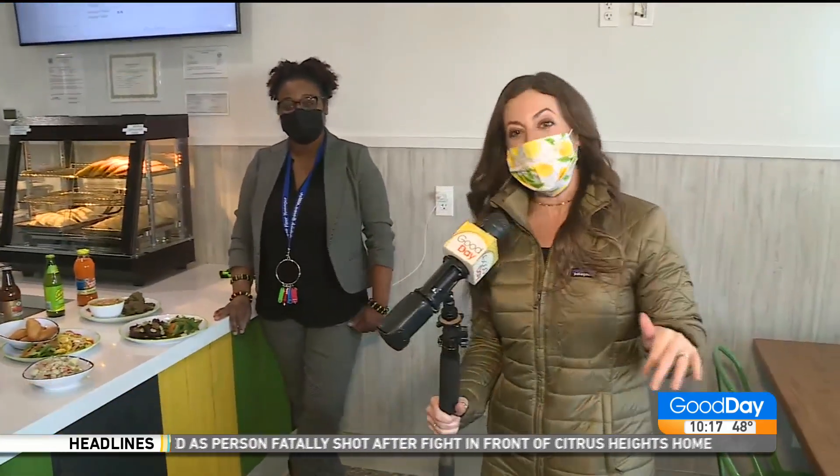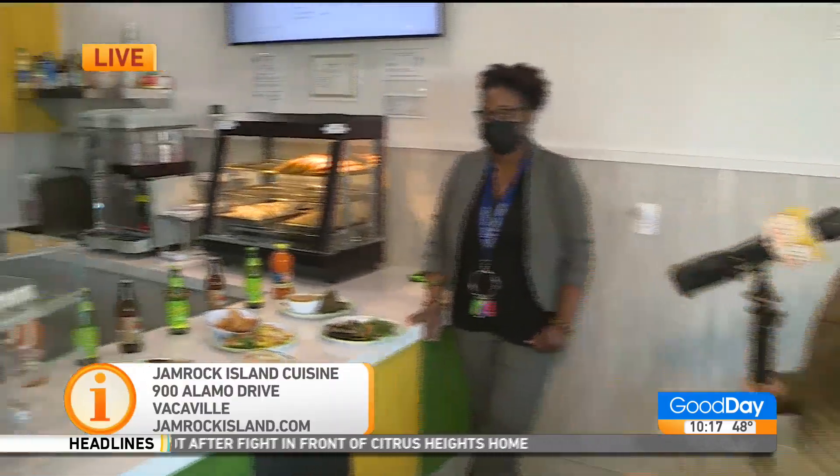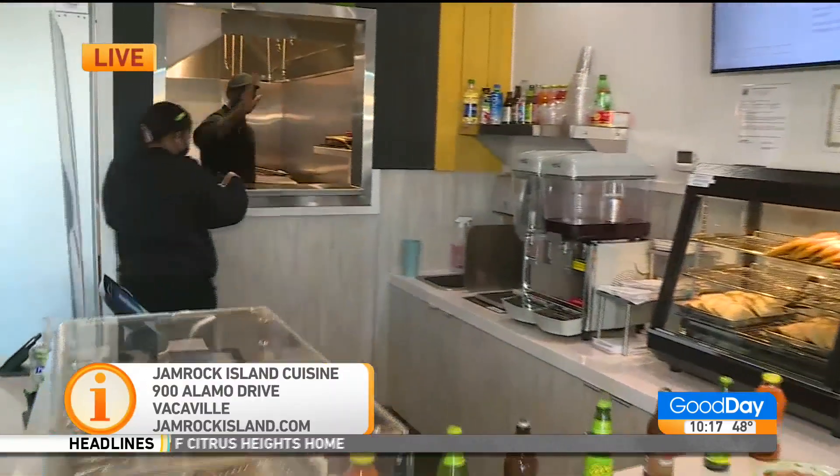I haven't yet tried it because we have to wear masks while we're doing these segments, but I'm going to order some and take some to go — because I live in Vacaville and I'm so excited this is here in my neck of the woods. We also see Devon in the back; he's cooking right now because they're getting ready to open up at 10:30.